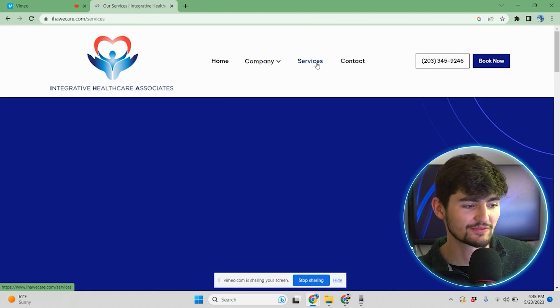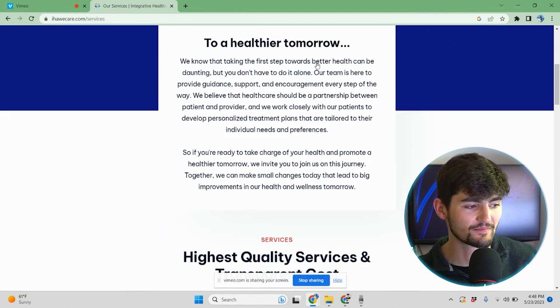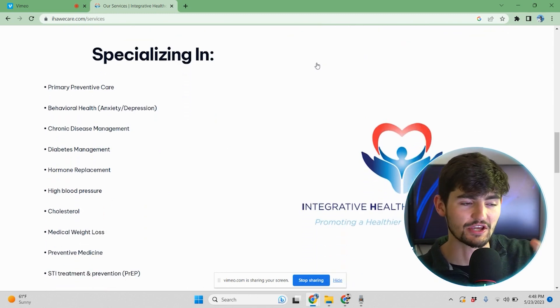Next up, I'll go to the services page and scroll down. We have a basic introduction to their services right here — why you should go to IHA and what they specialize in is all listed out. One thing to note here for IHA, and really anybody that wants to expand their website, is you could make whole pages for each of these services. Although that would be a much larger project with a lot more content to fill out, it would have a lot of benefits too. The services page is really just about showing the services they specialize in and what you can expect by going to IHA.